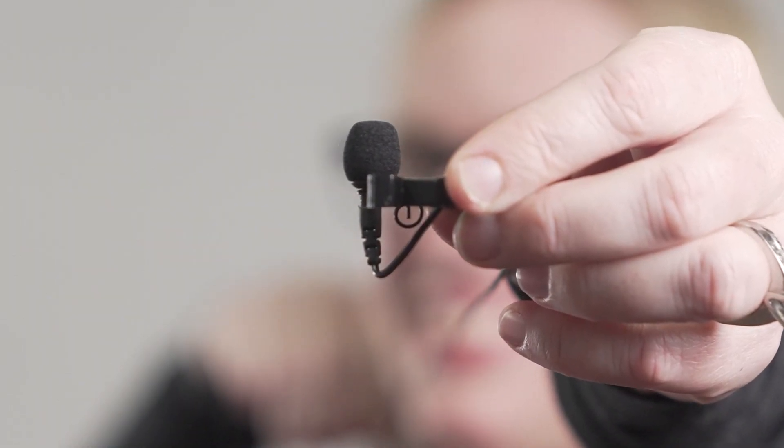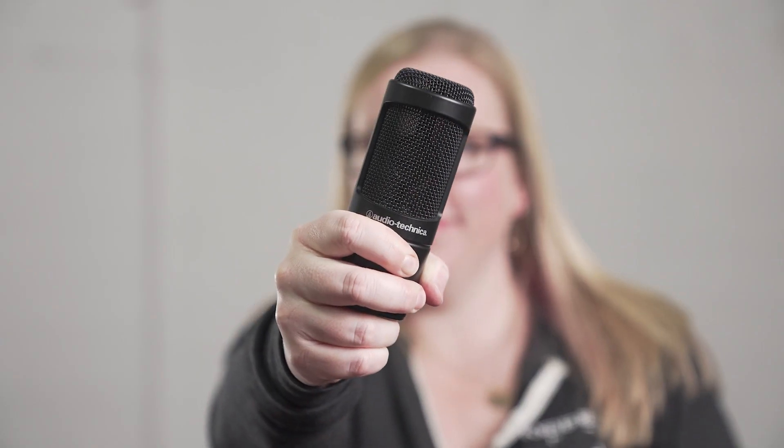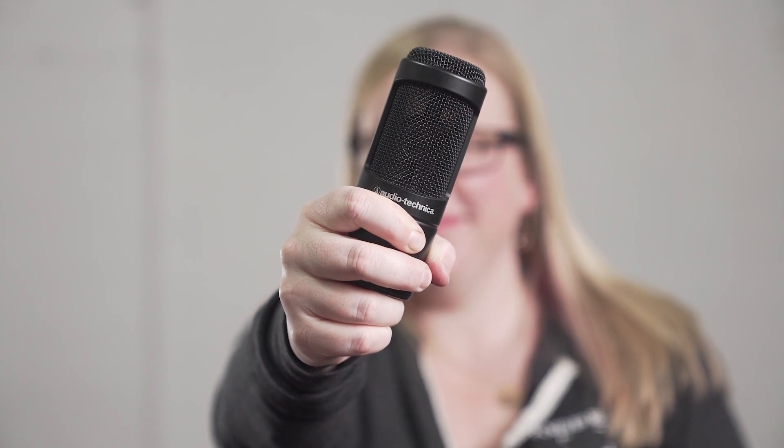Number four: audio. I think this is by far the most important, because if people can't hear you well, it doesn't matter if they can see you. I like to use an external lavalier microphone connected to my computer or camera, but you can also use a microphone that plugs into your USB that you talk into directly.